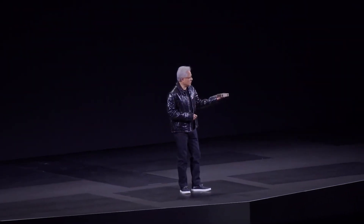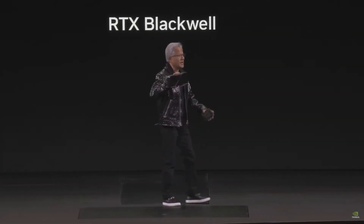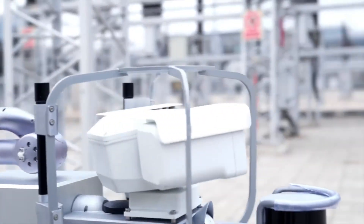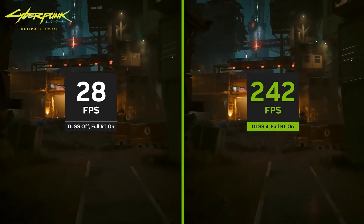NVIDIA just made waves with announcements that could transform gaming, AI, and robotics. From groundbreaking GPUs to game-changing AI tools, this month's updates are more than just flashy tech — they're setting the stage for the future of multiple industries. But what exactly did NVIDIA unveil, and why does it matter?